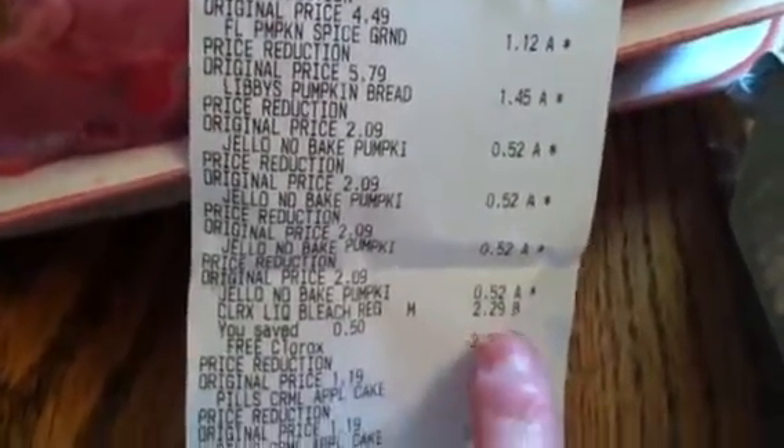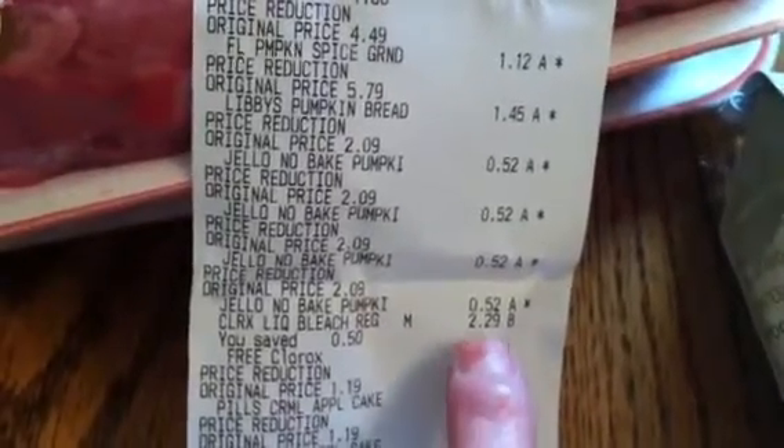I'll show you the receipt — it's hard to decipher with all the discounts. There's the two dollars off laundry detergent, and up here is the free bleach — $2.29 for a half gallon, which I would never pay, but my coupon took that off. My total was $53.86 for Food Lion.